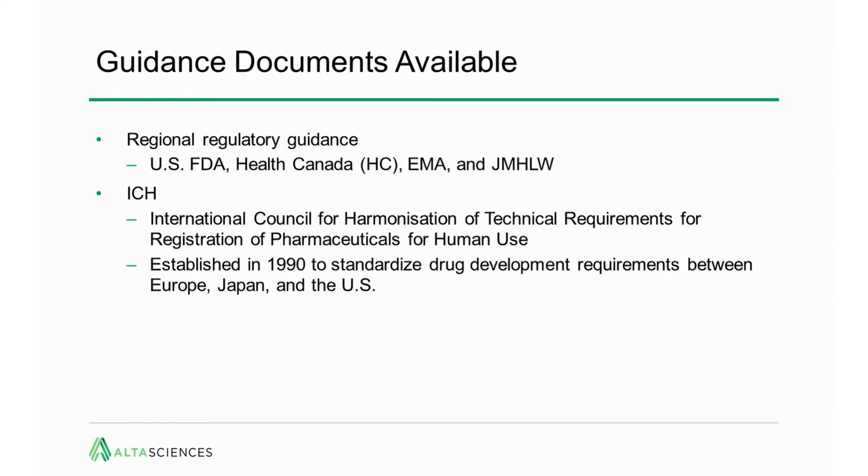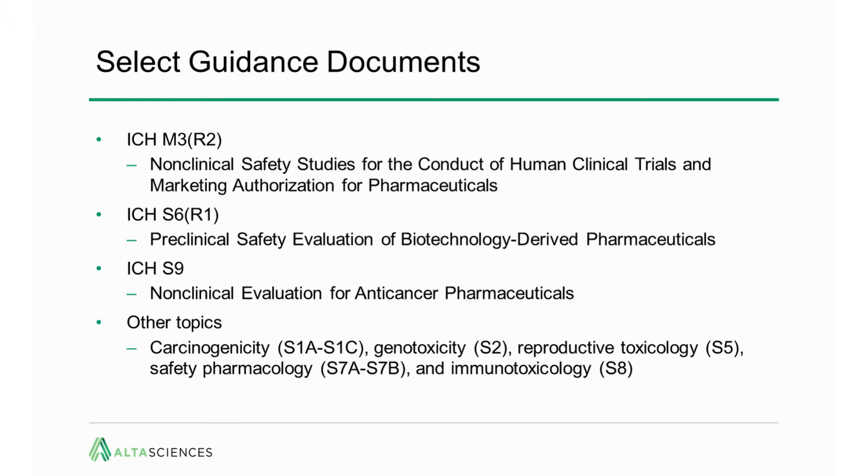The first place to look in designing a program is in the guidance documents that are available, and these fall into two broad categories. The regional regulatory guidance provided by the FDA, Health Canada, EMA, Japanese Ministry of Health, Labor and Welfare, and other regions that have their own regulatory guidances. And then we have the International Council for Harmonization, ICH. When developing preclinical and clinical programs, as well as manufacturing, we would start with the ICH and then look at the regional guidance documents for additional support as to what may be required in the given region. Guidance documents are something that every time you look at them, there's another nuance — you want to look again at exactly what the guidance says.